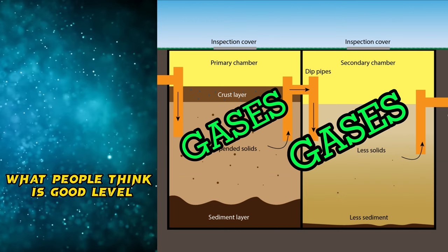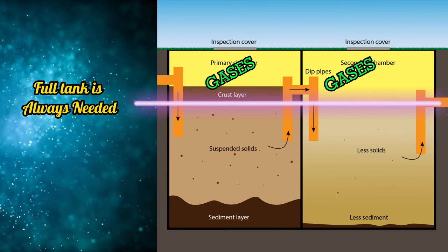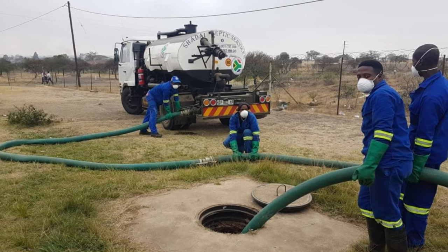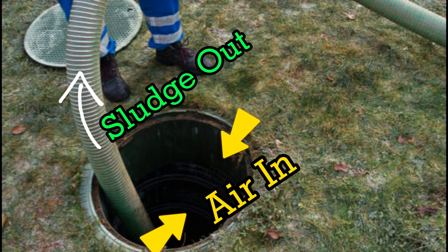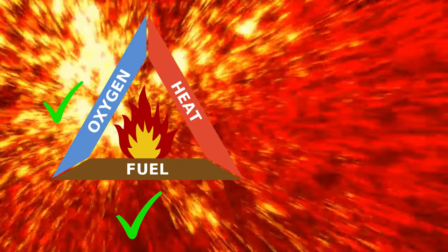For proper functioning, the tank always needs to be full. Any extra empty space is filled by explosive gases. When the septic tank needs to be desludged, the manhole is opened and the sludge is pumped out, which creates empty space that is now filled with air — creating a perfect mixture of explosive gas and air inside the septic tank. The third and final ingredient for explosion is the ignition source.